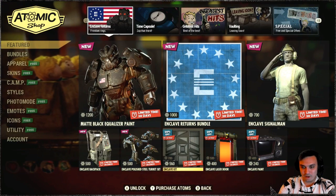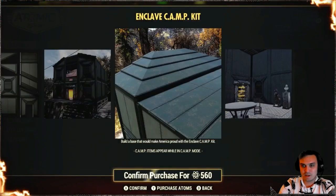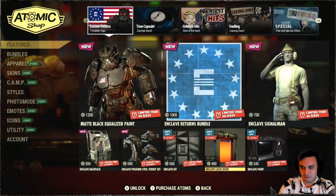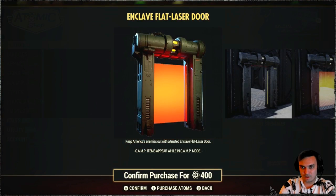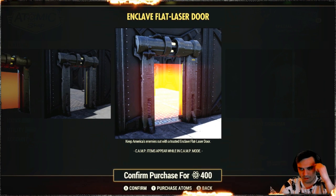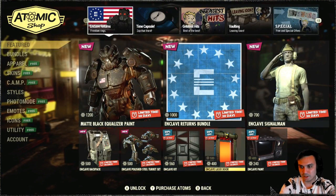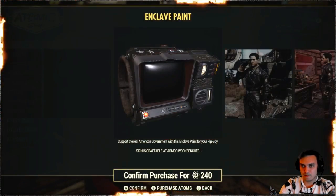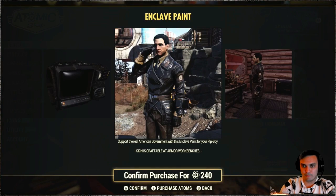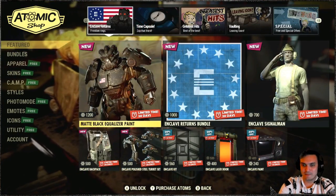What else do we have here - the Enclave kit with a 20% discount, then we've got the Enclave laser door. I believe this isn't new but I missed it when I was away because it doesn't have the new badge next to it, and the door looks actually pretty dope. And the Pip-Boy paint - finally, I think I'm gonna buy a few things and make a before-you-buy video.